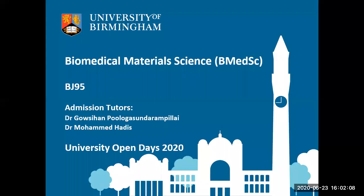Thank you very much Jessica. Welcome to this taster session on biomedical material science. I am Dr. Mohammed Hadis and the taster session will essentially be delivered by my colleague Dr. Gauch, who is just waving at you there. Once again, welcome to this taster session.